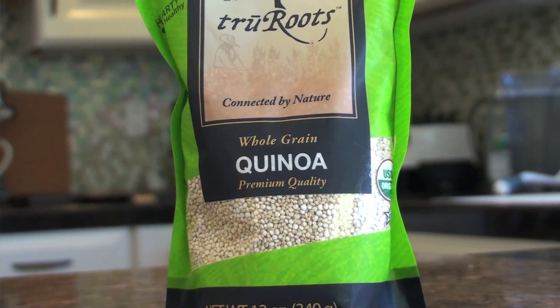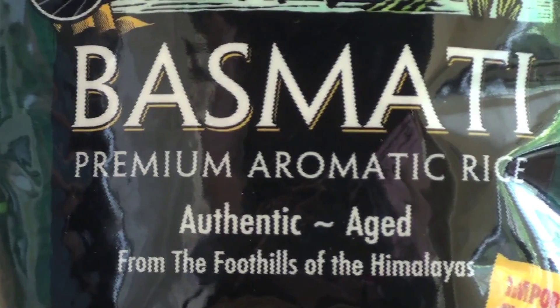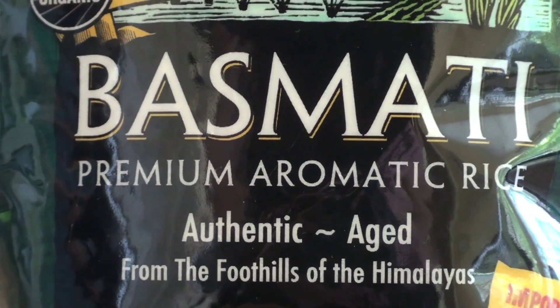The grains that are good for Kaphas are quinoa — best cooked with a little bit of ghee or olive oil — and also basmati rice, which is very balancing for Kaphas.